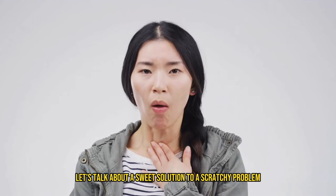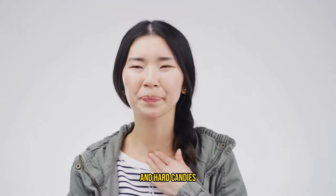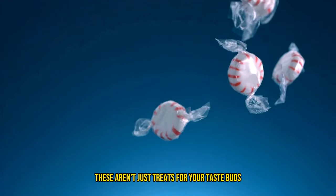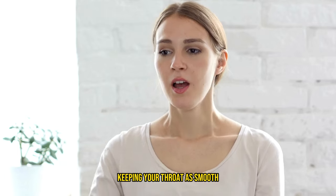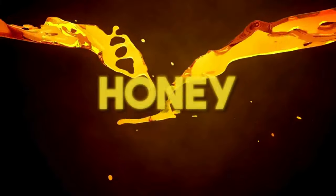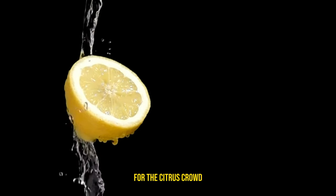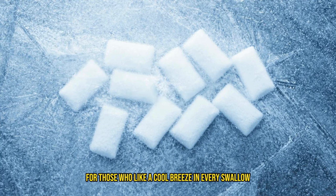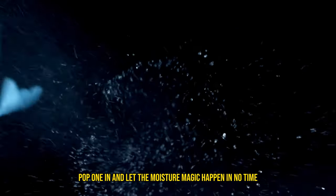Let's talk about a sweet solution to a scratchy problem — cough drops and hard candies. These aren't just treats for your taste buds; they're like secret agents for saliva production, keeping your throat as smooth and lubricated as a water slide. And the flavor lineup is like a party in your mouth: honey for the sweet tooth, echinacea for the herbal enthusiasts, zesty lemon for the citrus crowd, and menthol for those who like a cool breeze in every swallow. Pop one in and let the moisture magic happen!